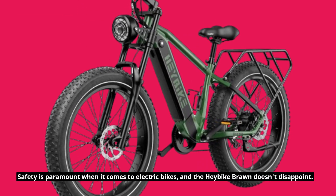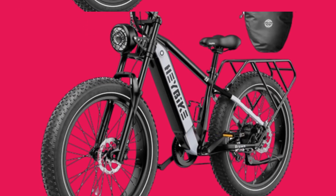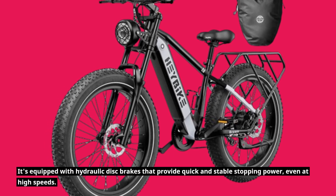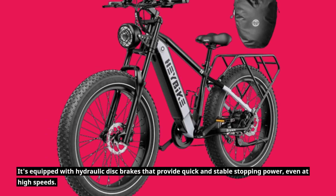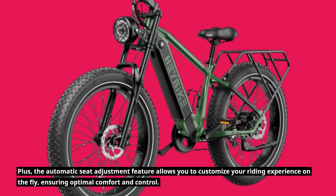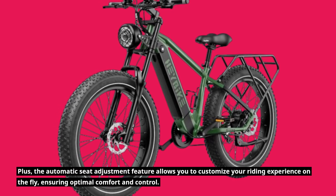Safety is paramount when it comes to electric bikes, and the Haybike Braun doesn't disappoint. It's equipped with hydraulic disc brakes that provide quick and stable stopping power, even at high speeds. Plus, the automatic seat adjustment feature allows you to customize your riding experience on the fly, ensuring optimal comfort and control.